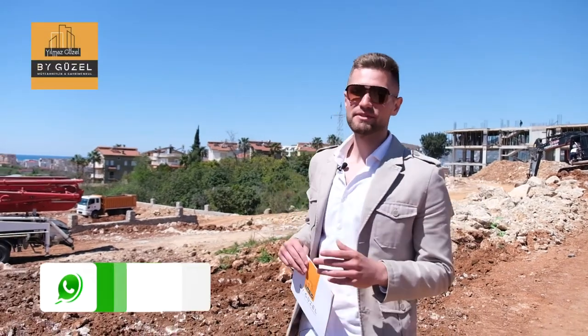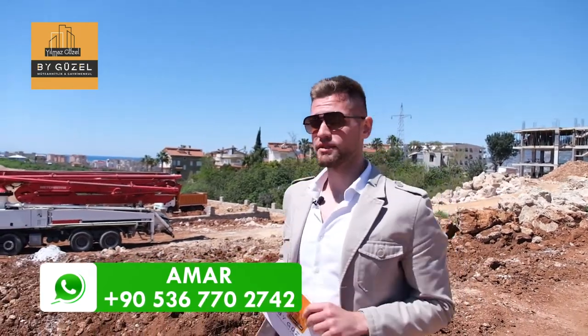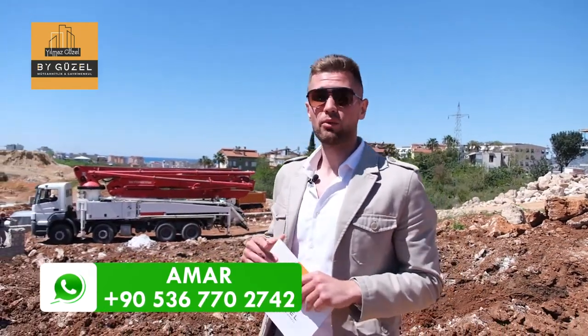Greetings and welcome to Alanya. My name is Amar and I represent Baguizel Construction and Real Estate Company. Today we are presenting a new project that will be located in Oba District. Stay with me and check it out.